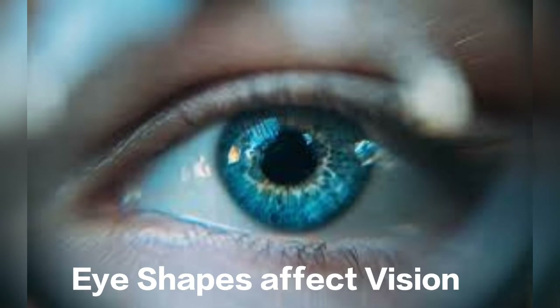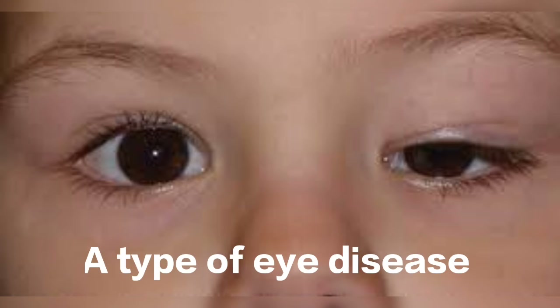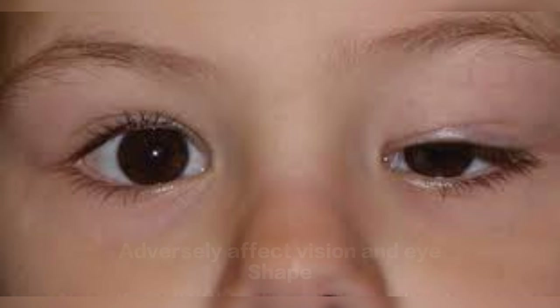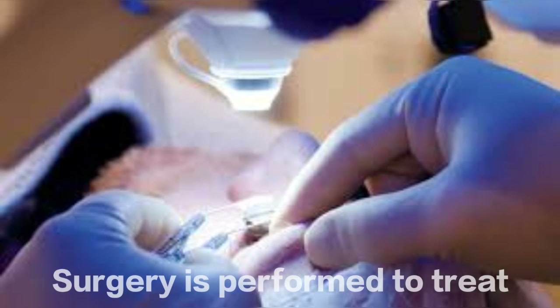Eye shape affects vision. Ptosis is when drooping eyelids can interfere with vision. Severe ptosis can cause someone to compensate for vision obstruction by lifting their eyebrow, which leads to tension headaches. Treatment varies, but ptosis surgery is an option.